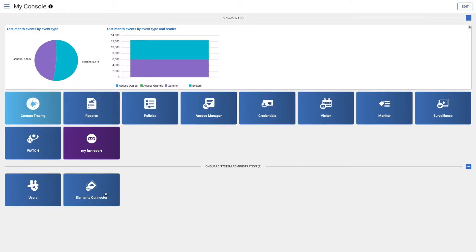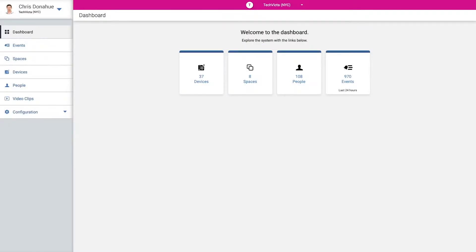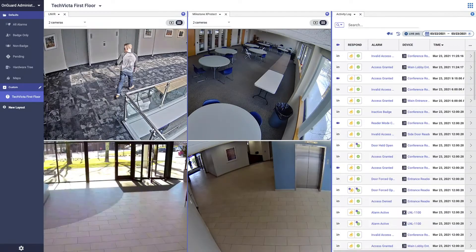Using the connector, enterprises run an OnGuard system at their main facilities, while branches are secured by the Elements system. Existing cardholder credentials can be pushed to the cloud, while events remain centrally managed within OnGuard.